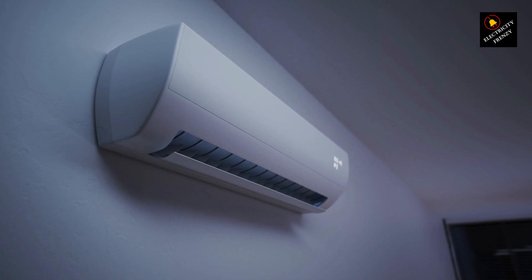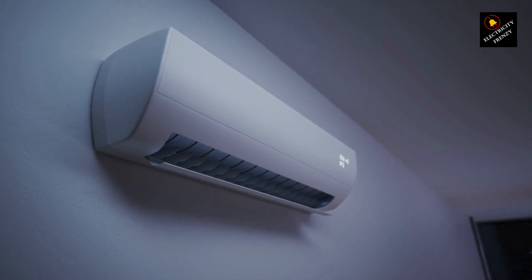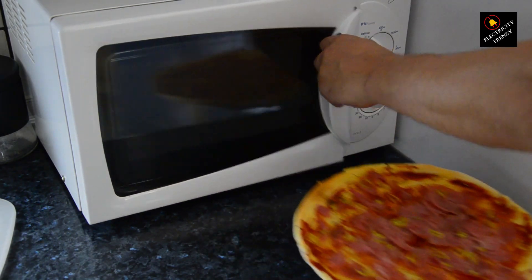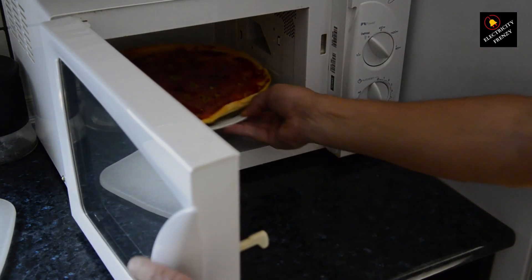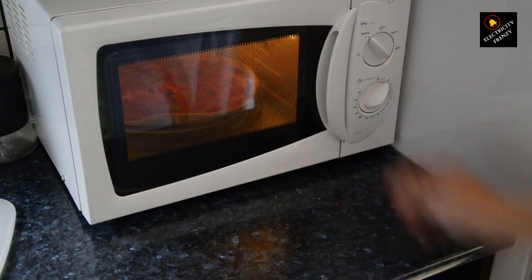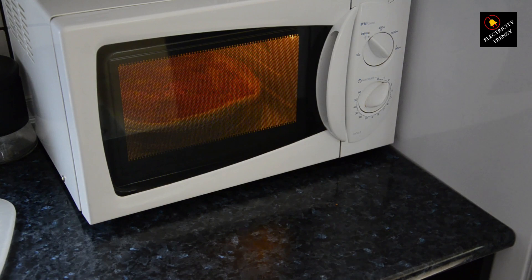Here's where things get interesting. When multiple heavy appliances start running simultaneously, they can collectively draw a substantial amount of power from the electrical grid. This high demand can lead to something called voltage drop — which occurs when the available voltage in your home's electrical system decreases due to the increased load.